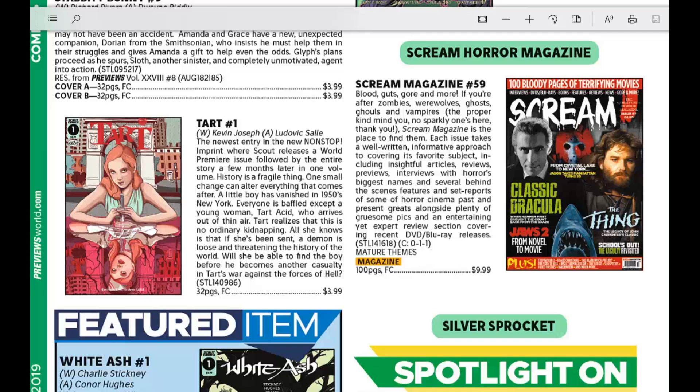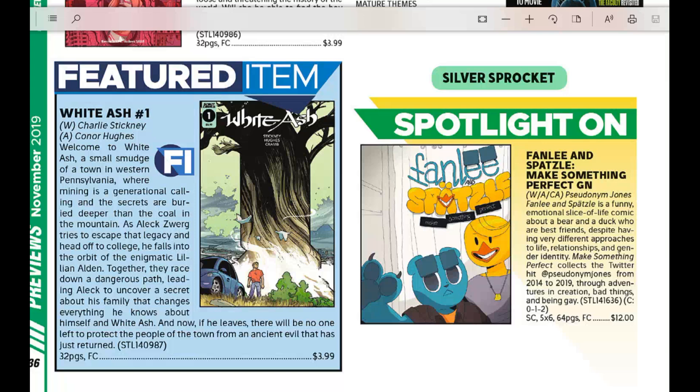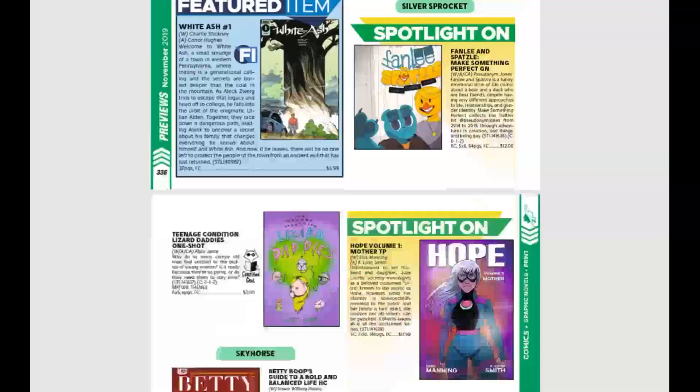History is a fragile thing — one small change can alter everything. A little boy has vanished in 1950s New York; Tart Acid, who arrives out of thin air, is the only one not baffled by this mysterious disappearance. All she knows is that she's been sent and a demon is loose, threatening the history of the world. Also from Scout Comics, White Ash — welcome to a small town in western Pennsylvania where mining is a generational calling and the secrets are buried deeper than coal. As Alec tries to escape his legacy and head to college, he falls into the orbit of the enigmatic Lillian Alden, and together they uncover a secret about his family that changes everything — with some ancient evil in the mix as well.